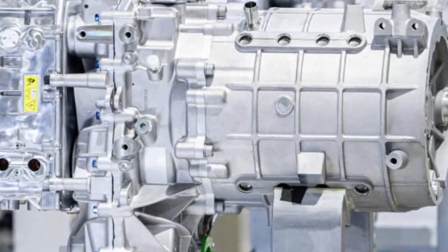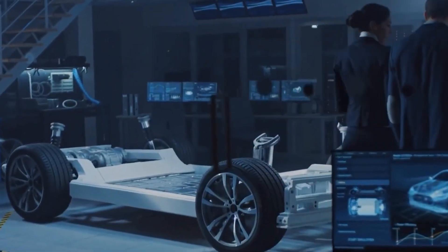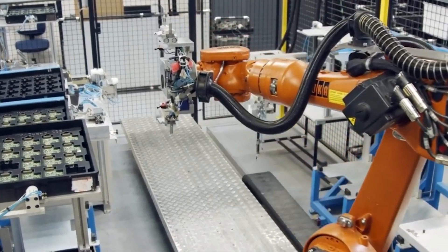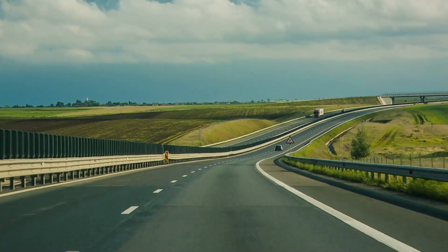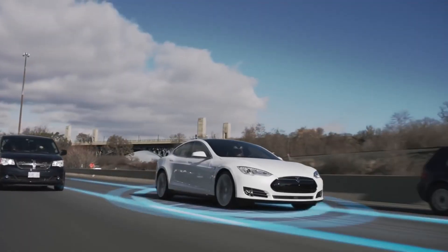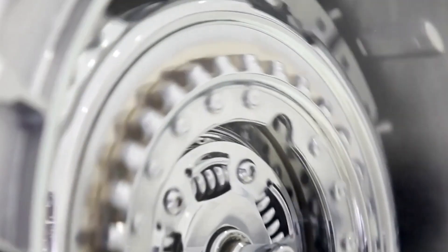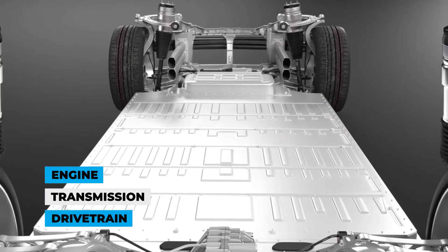At the heart of everything is the engine — the powerhouse where the energy to move your car comes from. That's where the transmission comes in, ensuring your car speeds up smoothly and efficiently, whether you're cruising on the highway or navigating city traffic. It's what turns all that engine power into movement for the wheels. We also need the drivetrain for a smooth transfer of energy, turning the engine's power into forward motion. So basically, the drive system isn't just one thing — it's a powerful team of the engine, transmission, and drivetrain.